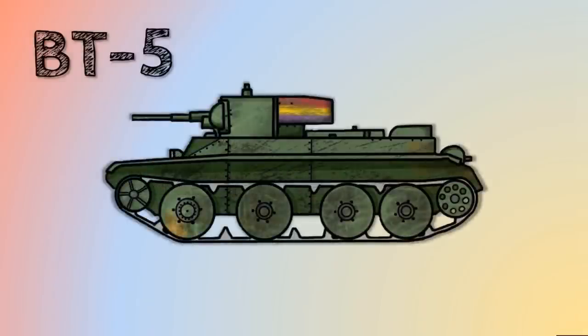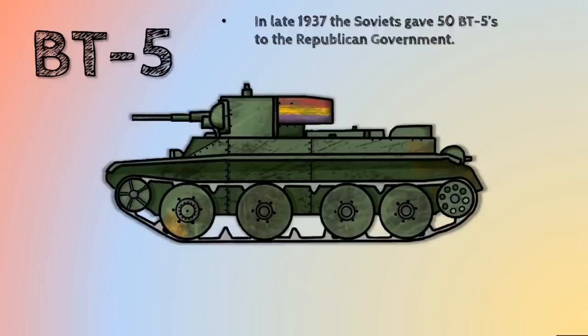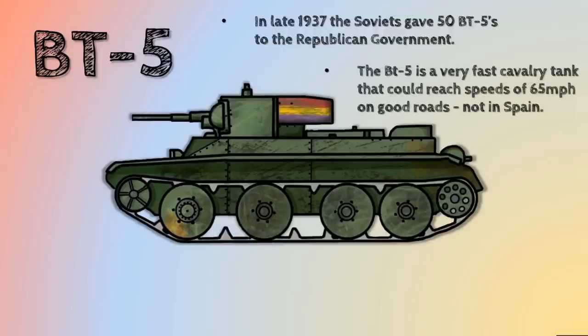By late 1937, the Soviets actually sent another design, slightly different in character: a BT-5. This was perhaps the most effective tank of the Spanish Civil War, although they only gave 50 of these — quite a few less than the T-26. It was a very fast cavalry tank, good at scouting and potentially outmanoeuvring the enemy. It could reach speeds of up to 65 miles an hour, which was an awful lot for a tank back then — but that was on good roads, and not necessarily in Spain. A lot of the fighting in Spain was done in very mountainous, hilly terrain, which is not ideal for tanks.